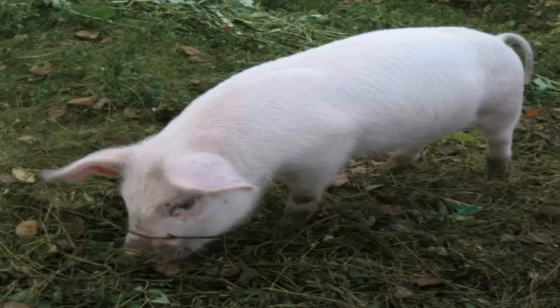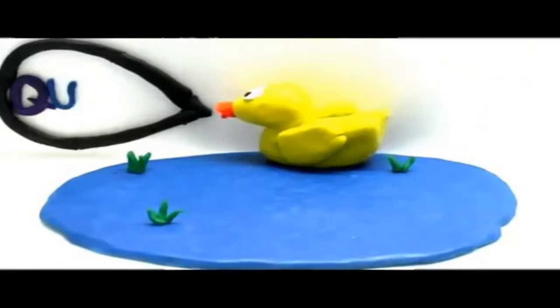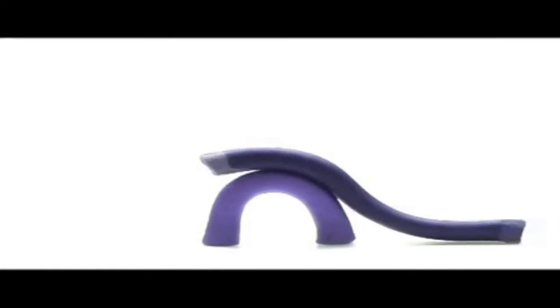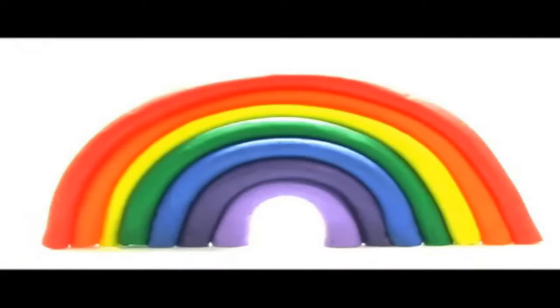Pig. It is the letter Q. Quack — quack is the sound ducks make. Quack! Big R, small r. Rainbow — what colors are there in a rainbow? Violet, indigo, blue, green, yellow, orange, and red. Rainbow.